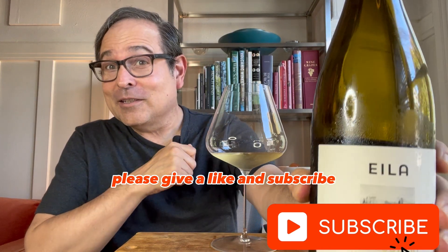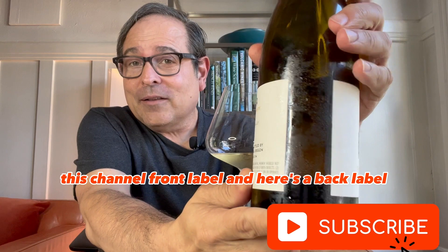Gorgeous wine here. Front label. And here's the back label.